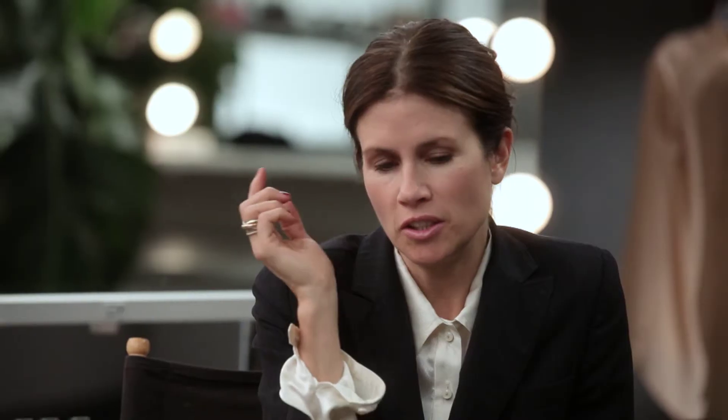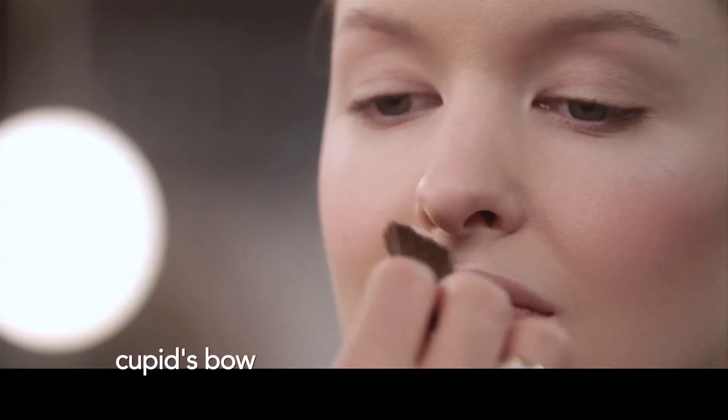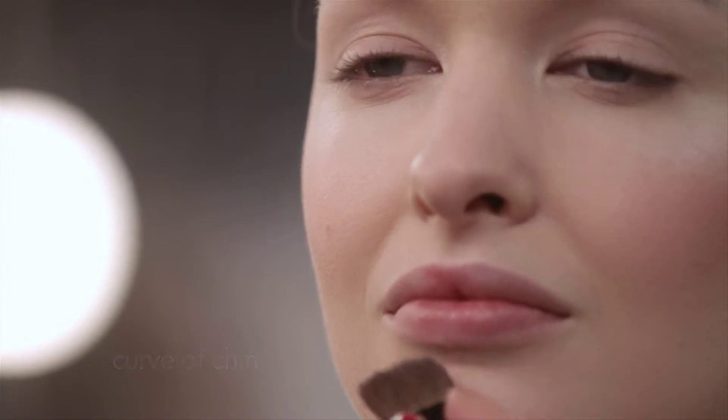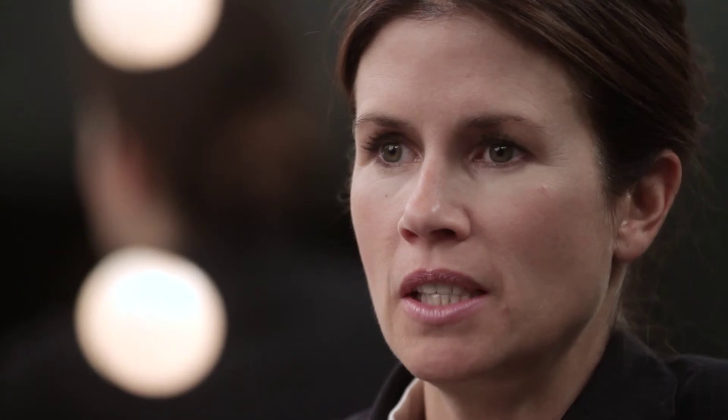One of my favorite tips is with a highlighter, and I like to use a little bit on the bridge of your nose, a little bit on the cupid's bow, a little bit in this little curve in the chin, obviously up here on the top of your cheekbone, tear ducts — it's easy to make your face look more luminous and enhance and improve your skin quality with the highlighter.